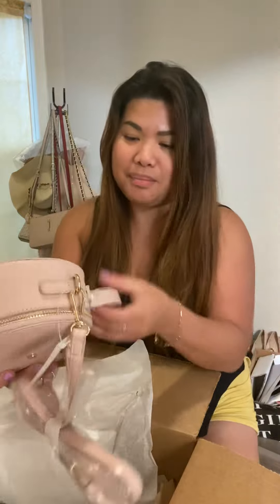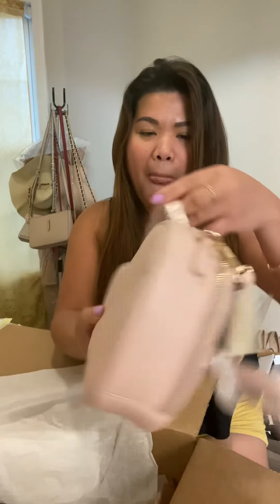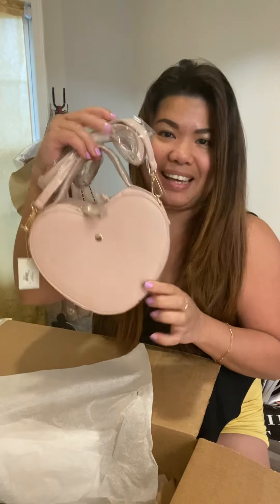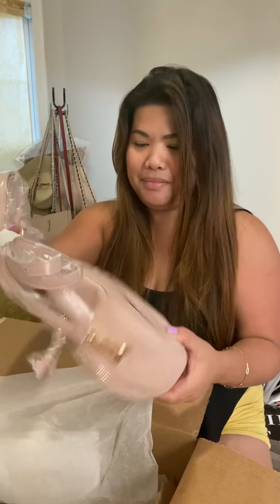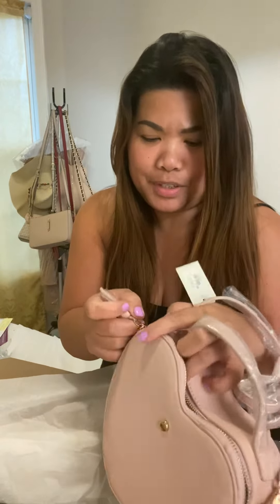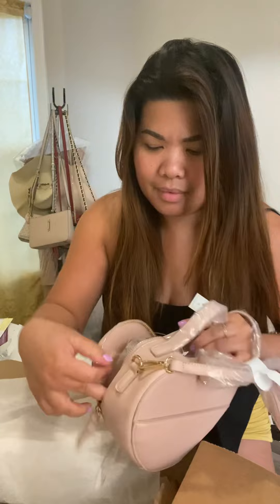Oh my god, this is so fashionable guys! Look at that, look at how cute is that — diva! Wow, it's really nice guys, cute, very cute. It's empty inside, okay, let's get another because I have a bunch of these.